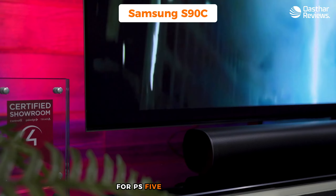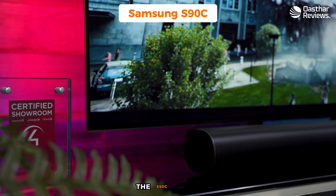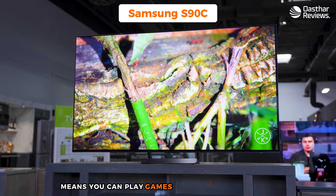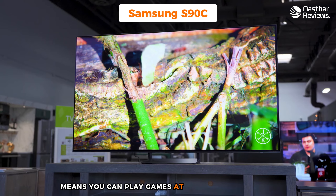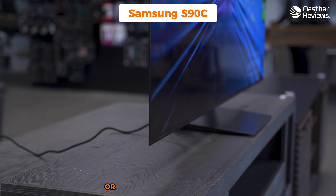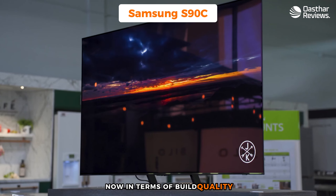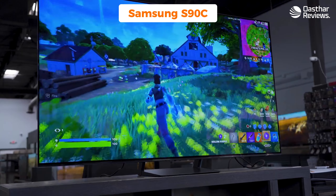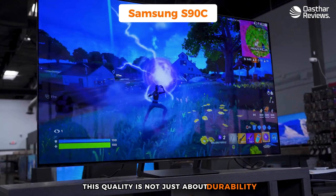The S90C also doubles as a versatile entertainment hub. It's equipped with a user-friendly interface and offers access to various streaming services, making it a great all-arounder for your living room whether you're gaming, watching movies, or streaming content. For PS5 compatibility, the S90C shines — it supports 4K resolution at 120Hz, aligning very well with the PS5's capabilities. Variable refresh rate support further smoothens the gaming experience by reducing or eliminating screen tearing.